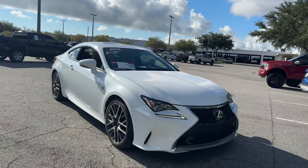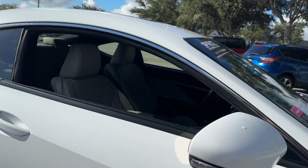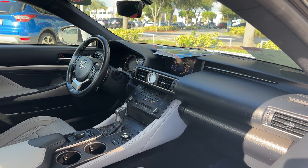This is a 2016 Lexus RC200T, pearl white over gray leather interior. Power driver seat, power windows, locks and mirrors, leather wrap steering wheel, memory seating on the driver's side, and paddle shifters.